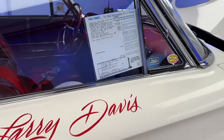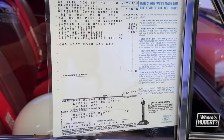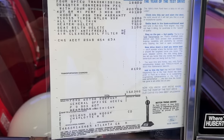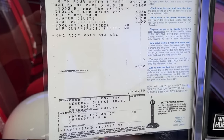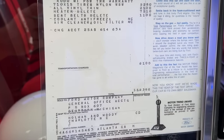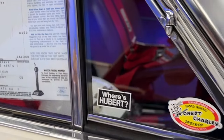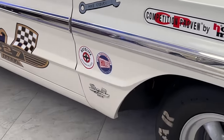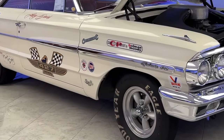The window sticker for this car is pretty substantial: Galaxy 500 two-door hardtop, Wimbledon White, 4-speed transmission, dragster conversion package. The 427 8V — that means two fours — high performance. And it was sold to Ford Motor Company general office, shipped to Holman & Moody in Charlotte, North Carolina. Holman & Moody is legendary in the Ford camp, and to have one of these cars that they put their hands on is a pretty big deal.